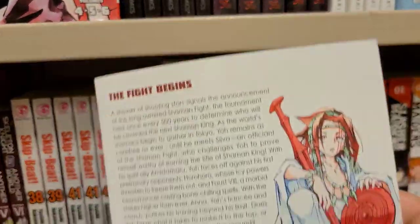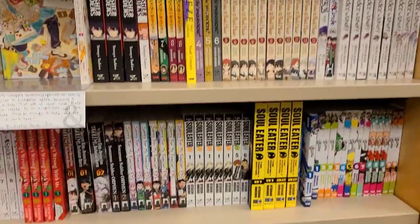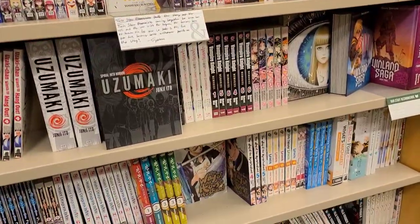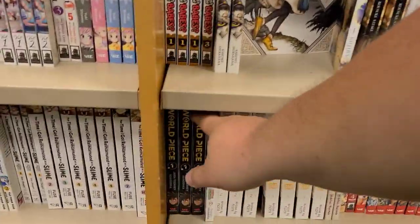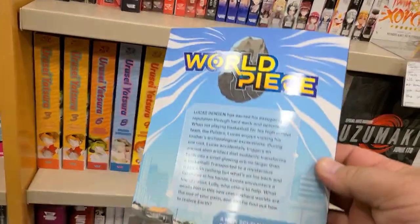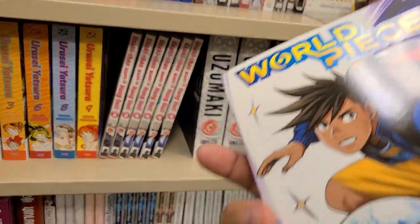I found a lot of really cool stuff — I didn't even know the new Shaman King came out. I'm kind of interested, going back and forth on whether I want to buy the omnibuses or not. Then there was this one manga I found and I was like, what is this? It was called... World Peace? Has anybody ever heard of a manga called World Peace? Let me know, because I have never heard of it — is it new, is it old?